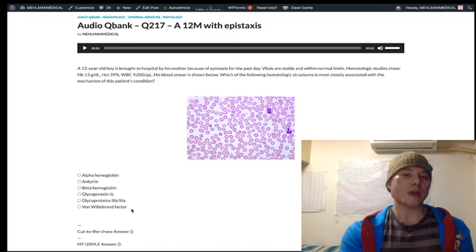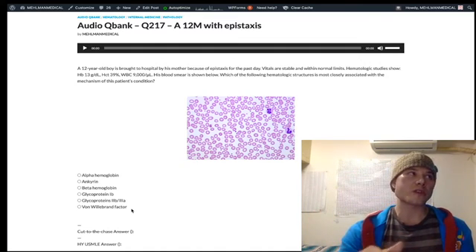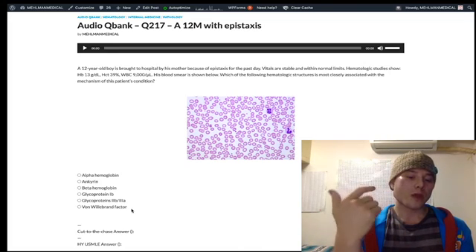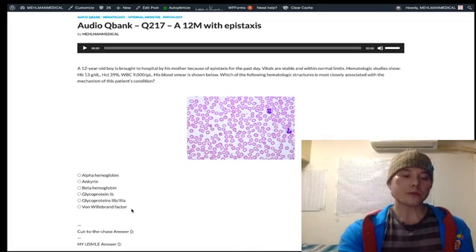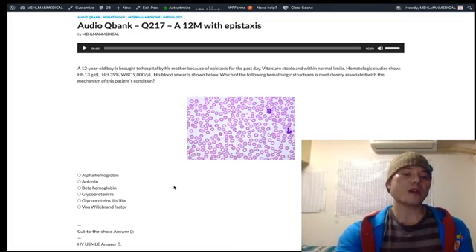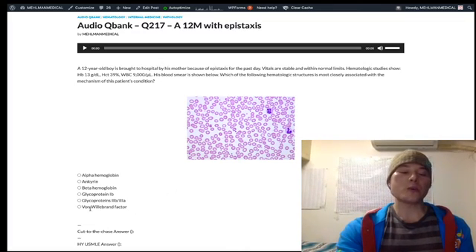Hemophilia A and B are sex-linked recessive, so if a girl is in the presentation, you can eliminate those as answer choices. They'll give you a 17-year-old girl with one platelet problem and one clotting factor problem — nosebleeds and heavy periods. That's referring to Von Willebrand disease. Bleeding time will be elevated, and PTT will be elevated about half the time.